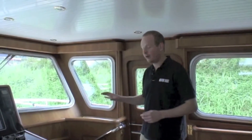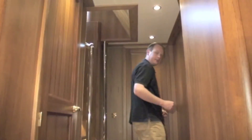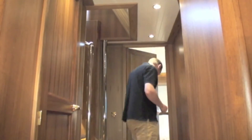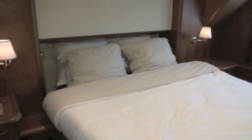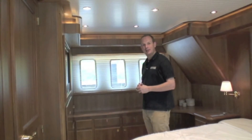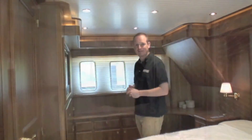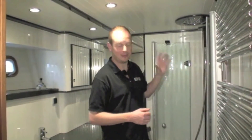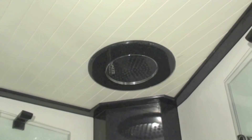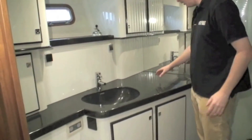Forward of the raised wheelhouse is all the accommodation, accessed via this curving companionway. Through here is the midships master cabin — a very wide double berth, flat screen TV, loads of drawer storage, though lacking a little bit of hanging storage. The master cabin heads is probably most notable for its massive shower and flush-mounted shower head, which is also a really good size. You have an opening port, plenty of storage and lots of countertop space.